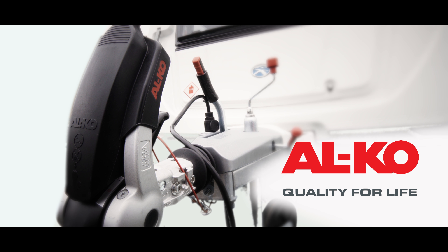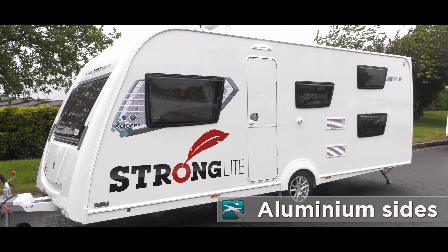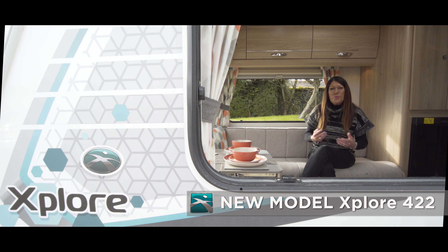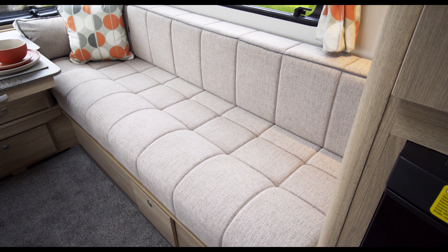The Explore range remains one of the most popular touring carry-on ranges of the decade, and it's clear to see why. This range really does belie its budget price tag in every single way. Built on the same production line as Eldes, Compass and Buccaneer, with the same industry-leading solid construction and carefully detailed craftsmanship, Explore offers an exceptional package.